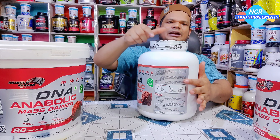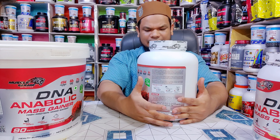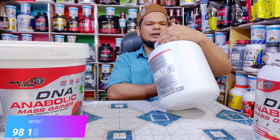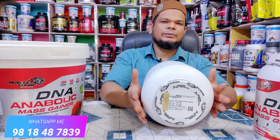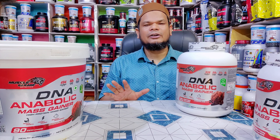इसके आगे friends मिलता है how to use — कैसे इसको use करना है, क्या-क्या चीजें इसको बनाने के लिए use की गई हैं, और company का address detail भी मिलता है। Top पर MRP detail मिल जाती है। इसकी MRP है 4549 — यानि 4550 रुपये की MRP है, लेकिन हमारे पास बहुत reasonable price में available है और fresh lot मिलेगा।